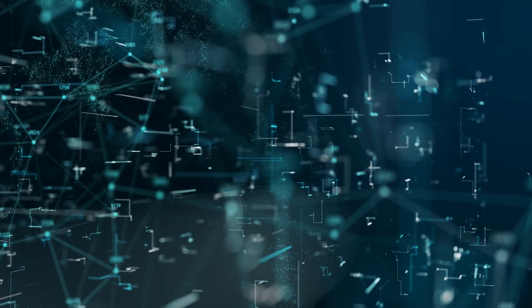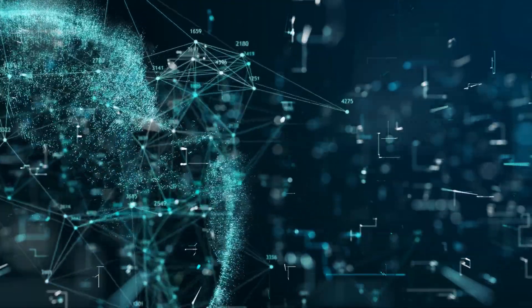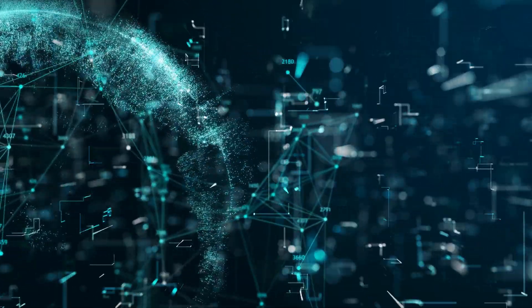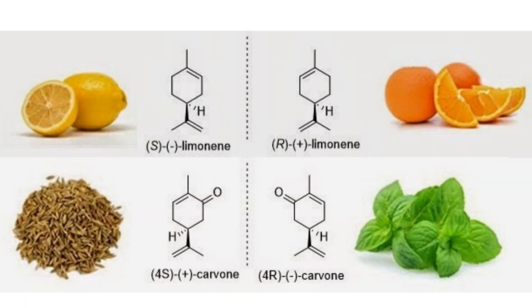Breaking down the definition of molecular pairing — two different words: molecular and pairing. Molecular relates to chemistry, specifically to molecules. A molecule is an extremely minute particle; two or more atoms bonded together represent the smallest fundamental unit of a chemical compound. What we are interested in here are the volatile compounds that have smell or odour. These are like families grouped together: aldehydes, esters, ketones, lactones, phenols. If you take phenols, for example, they have medicinal aromas, but they can also be found in vanilla as vanillin. So it's very complex.